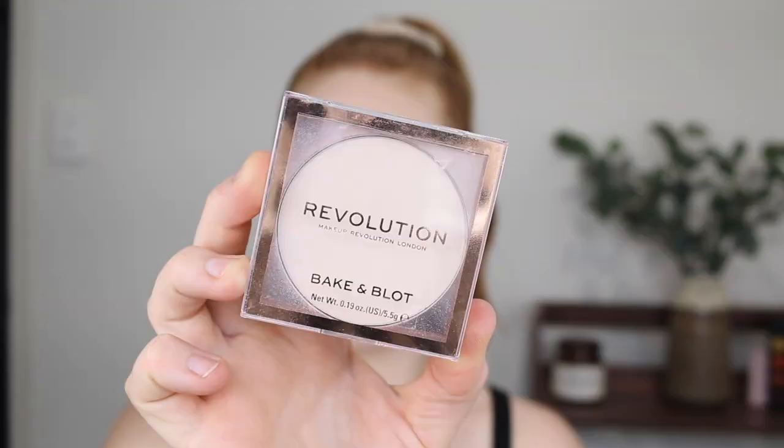Next I have the Revolution Bake and Blot Powder in the shade translucent. First thing is that it is a fabulous fair shade, so that's a bonus, but it doesn't really do its job of setting makeup in place. I found that within an hour or so I could see my foundation was already starting to separate and I'm just not here for that. I need a powder that is going to set my makeup in place all day and unfortunately this just didn't do that, so I wasn't a fan.